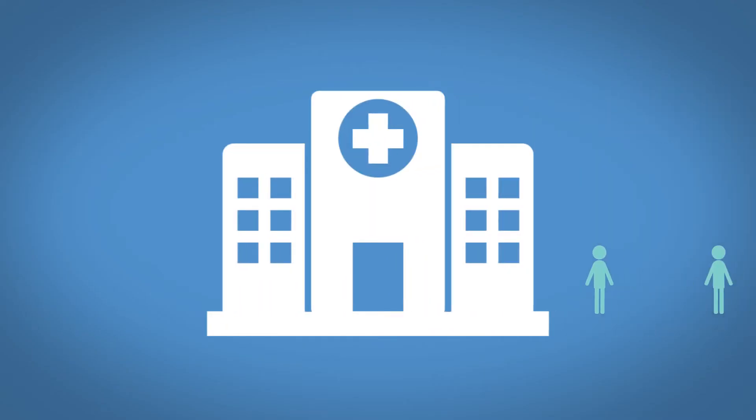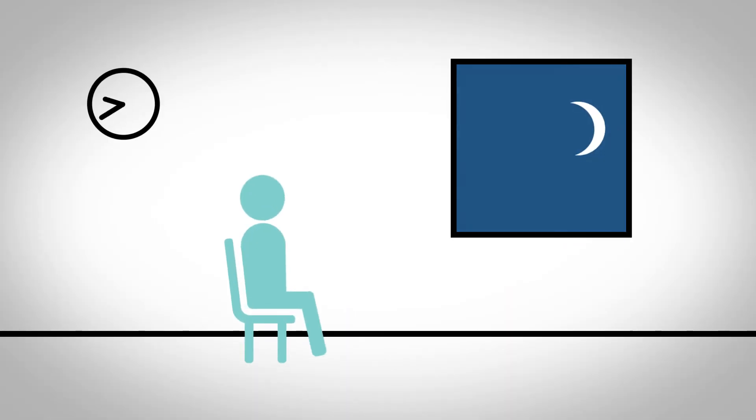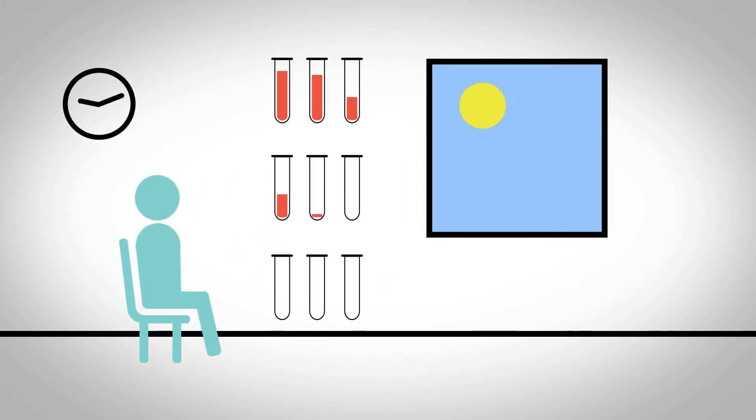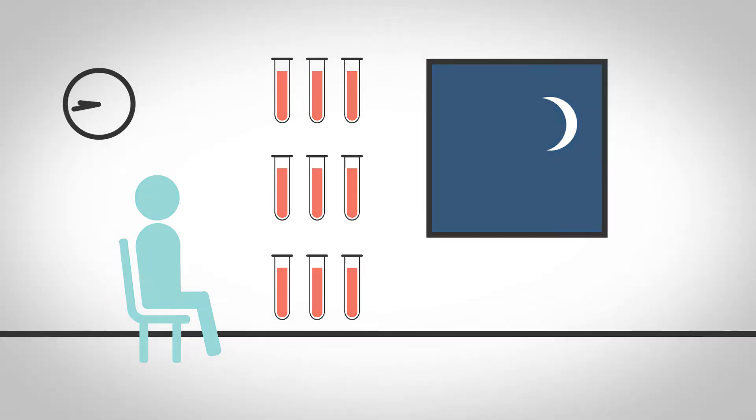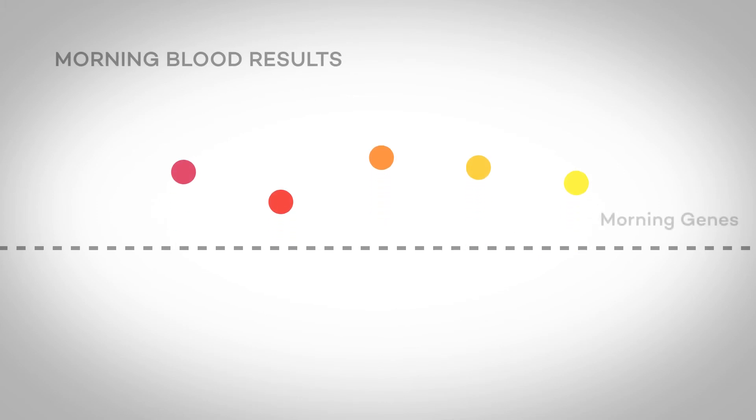In order to do this, we used subjects who were recruited and brought into a study through Phyllis Z's laboratory. They were there for several days and the sampling took place over about 27 hours, every two hours, a blood draw. The idea was if you take a blood sample in the morning, those genes that go up and down but are high in the morning will be high, and those that peak in the evening will be low.